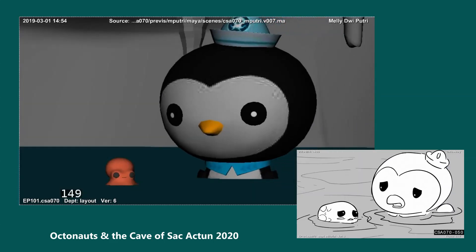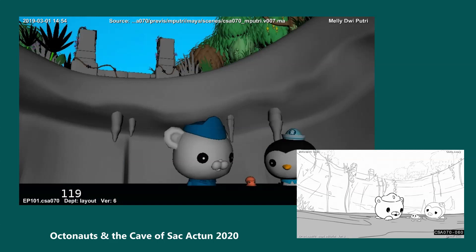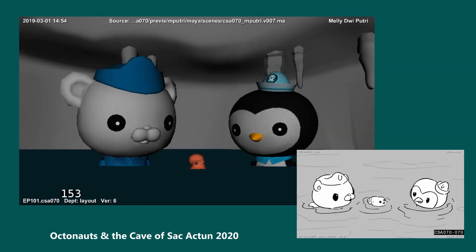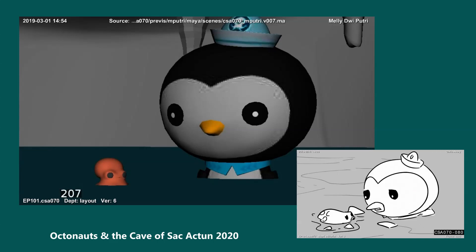Coba, what's wrong? Of course. Remember what the iguanas say — cenotes are filled with water from the rain. Fresh water. And Coba's home is the Salty Caribbean Sea. He needs salt water. If he stays in this fresh water too long, he'll get sick.